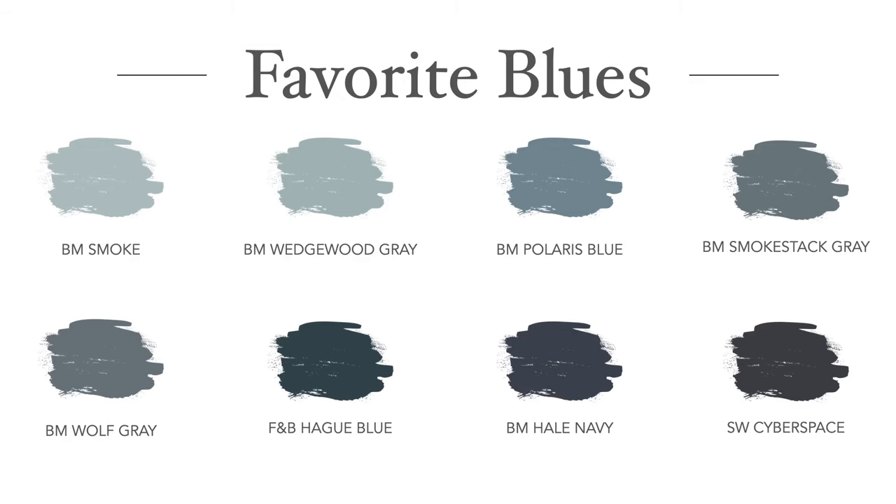Here are some of my favorite blues. For a navy blue, you just cannot beat Hale Navy. It has both a hint of gray and a tiny bit of green in it, which help keep it looking very sophisticated and it just never leans purple.